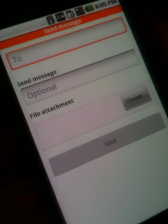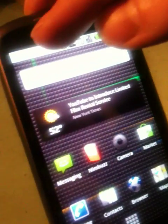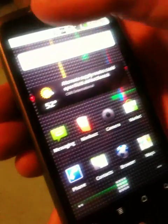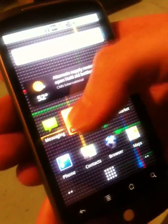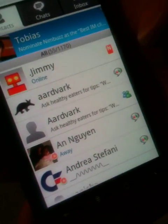So all in all, Nimbus puts all your friends in one place and even features background notifications. So you can leave the app running in the background and you will see an icon here whenever you receive a new chat. Bring down your notifications window and it'll bring you straight back into the application where you have all your friends in one place.